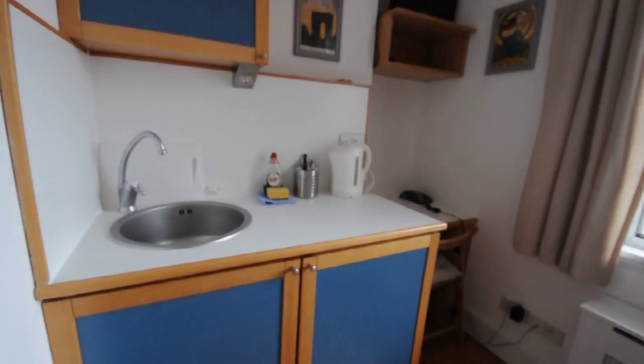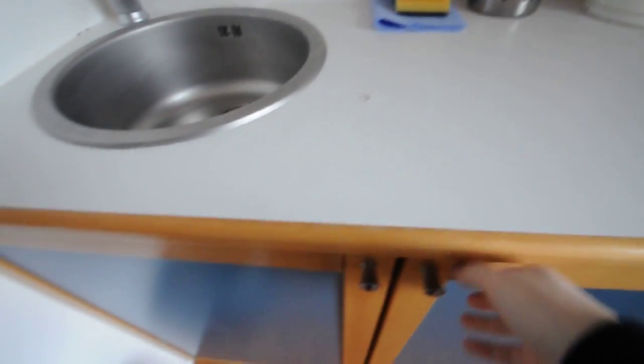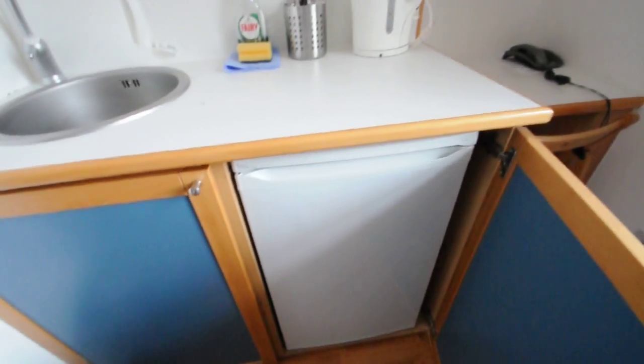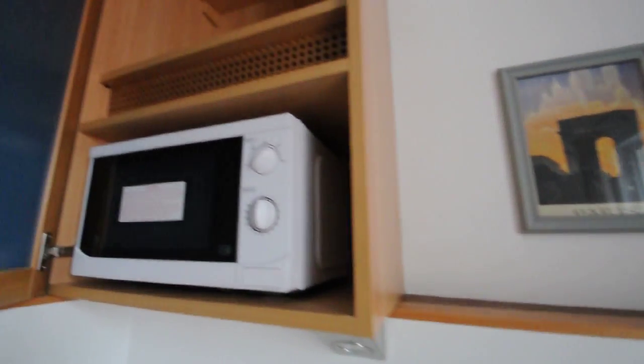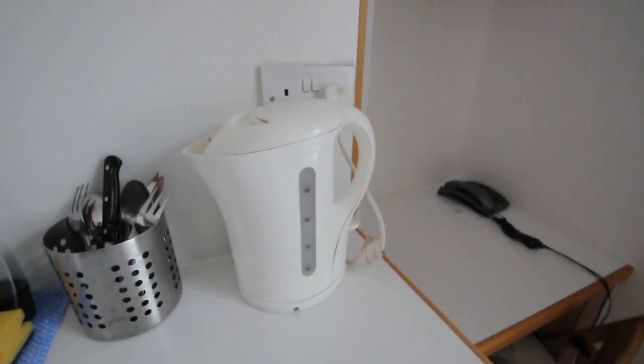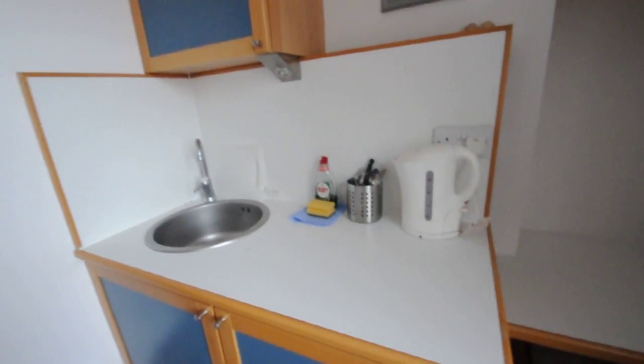This is the private kitchenette, which has a sink, fridge and freezer, microwave, cutlery, and kettle. So everything necessary is here. And there is also a desk with a chair.